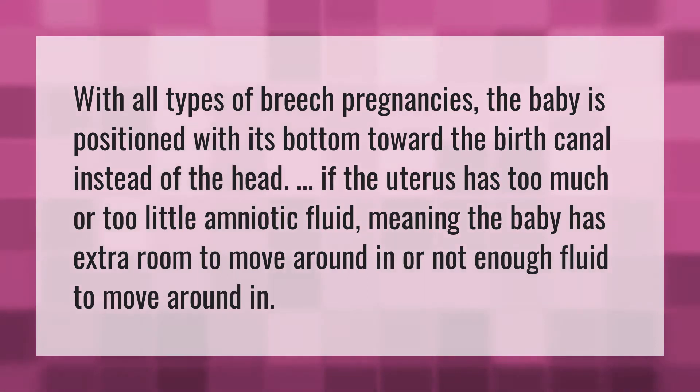With all types of breech pregnancies, the baby is positioned with its bottom toward the birth canal instead of the head. If the uterus has too much or too little amniotic fluid, meaning the baby has extra room to move around in, or not enough fluid to move around in.